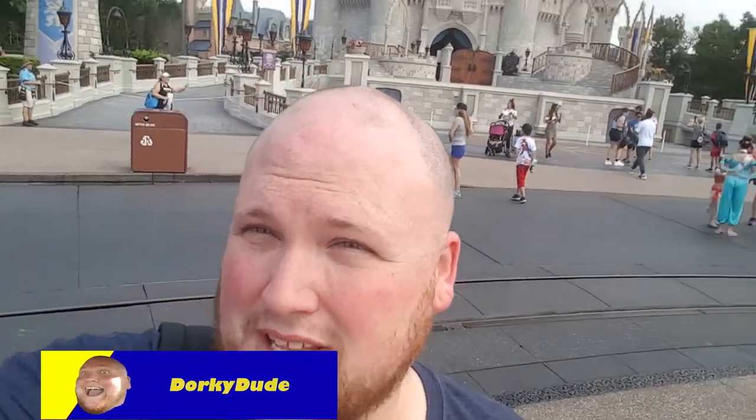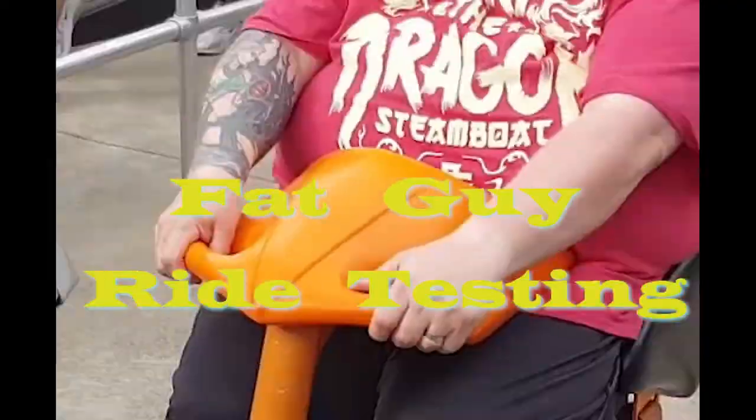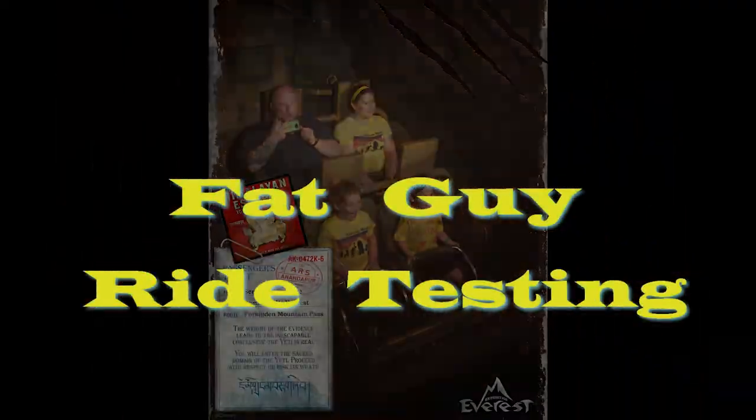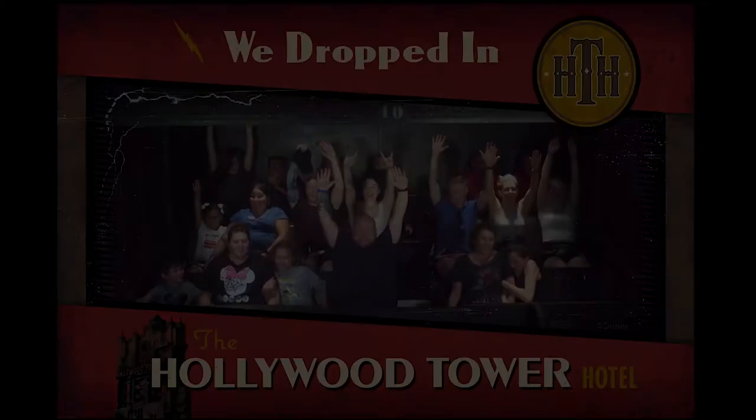Hey everybody, I'm at Magic Kingdom over here at Disney World, and today I'm going to be doing some fat guy ride testing. Just for a frame of reference, earlier this week my last weigh-in I was 321 pounds, and I am 5'9". So if you want to compare yourself to me, you can just take a look at the picture and see whether or not you can fit based on that. Hope it helps, and let's go have some fun.